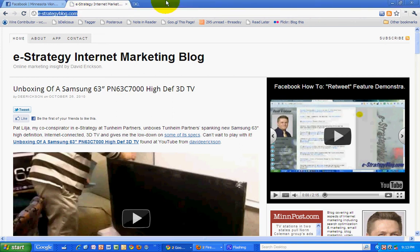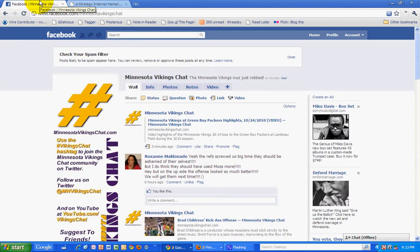Something I just discovered here with Facebook — something that has long been needed — but it looks like they've finally added a spam filter for Facebook pages. This is my Facebook page from a Minnesota Vikings chat blog, and now that I've gone to it, I'm logged in as the administrator.